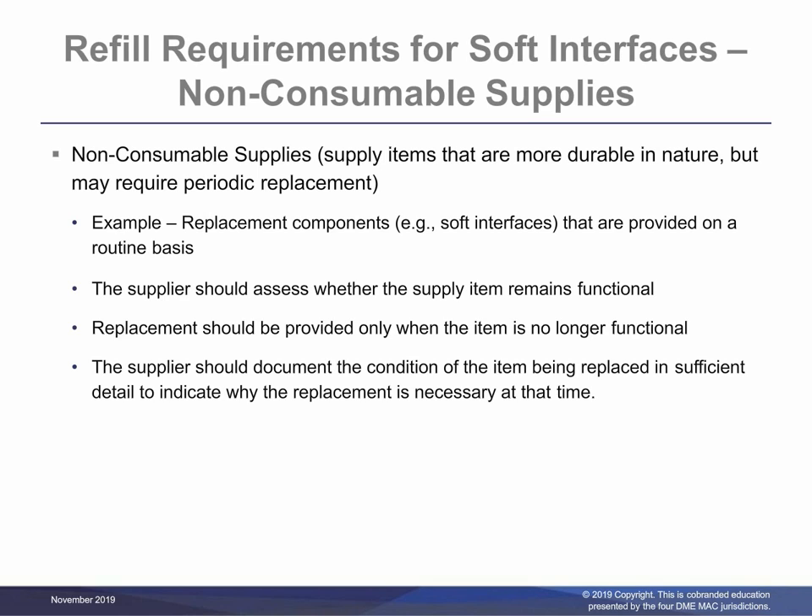Non-consumable supplies are described as supply items that are more durable in nature but may require periodic replacement. For example, soft interfaces identified as non-consumable or durable and not requiring routine scheduled replacement. The supplier should assess whether the supply item remains functional. For purposes of this requirement, non-functional means that the item is no longer able to be used safely or effectively for the purpose for which it was intended. There are numerous reasons that would render durable supplies non-functional; breakage, wear, or contamination are some common examples. When the item becomes unusable for reasons such as damage, wear, soiling, or contamination that is unable to be removed with recommended cleaning, the item can be considered as non-functional and may be replaced. The supplier should document the condition of the item being replaced in sufficient detail to indicate why the replacement is necessary at that time.